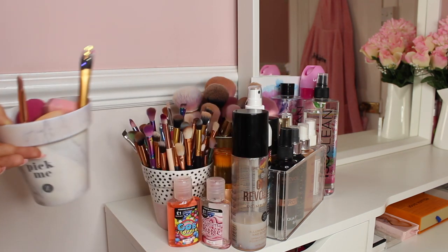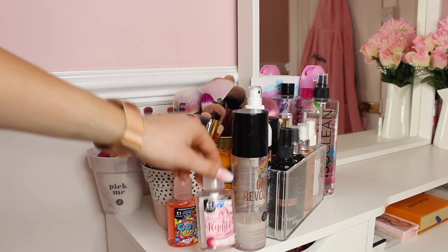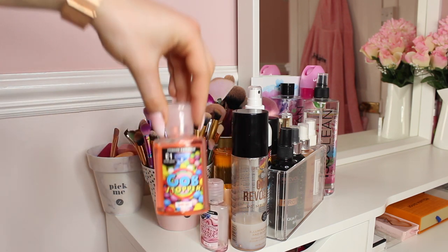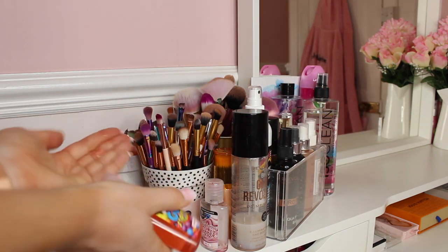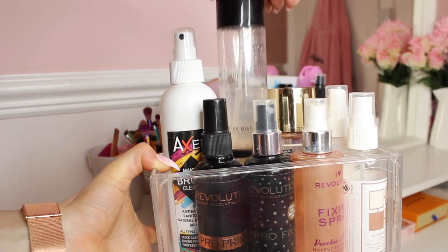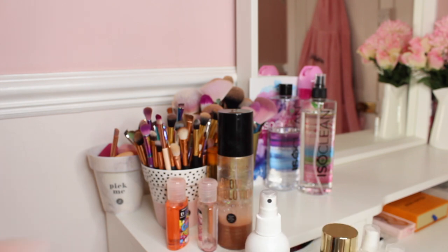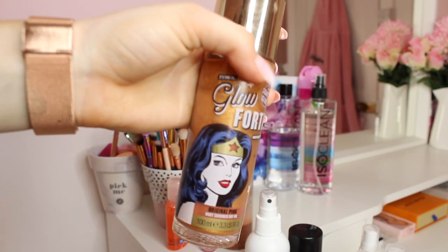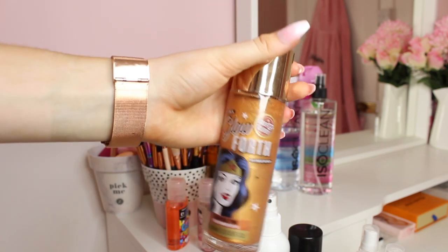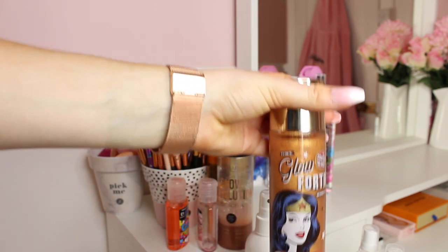These are stored in this Zoella pot which I think is really cute. Hand sanitizers are essential right now - Raspberry Ripple and Gobstopper, they're so nice. Always clean your hands, always use hand sanitizer guys. Here I have some makeup brush cleaner, Candy Cosmetics glitter spray which is really good - so pretty, wow this spray is perfect. Soap and Glory glow oil - really nice, I have used this a few times. Mario Badescu spray which is really cool again.